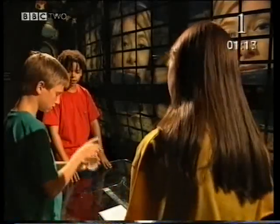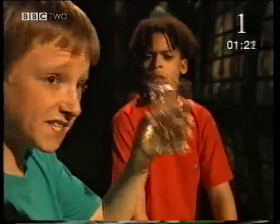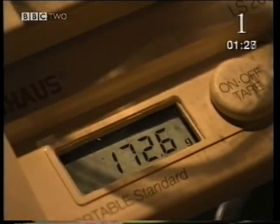Shake it and it'll go flat. Careful, don't spill any. It's nearly flat now — it'll be heavier. 172.6 grams. It weighs less now.